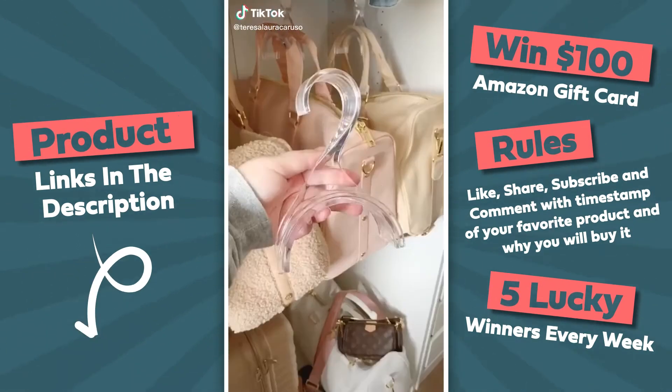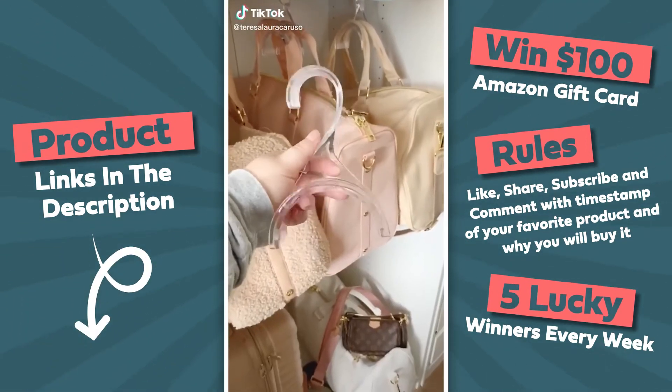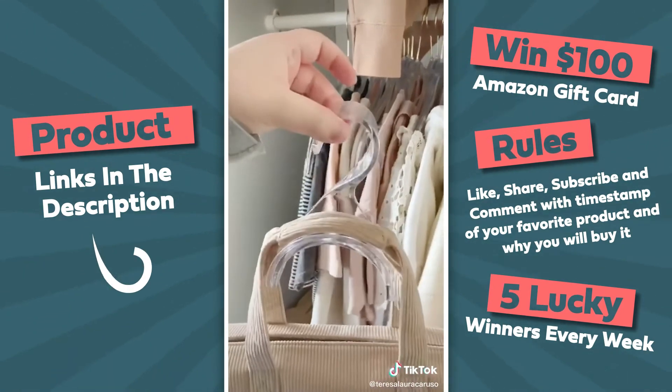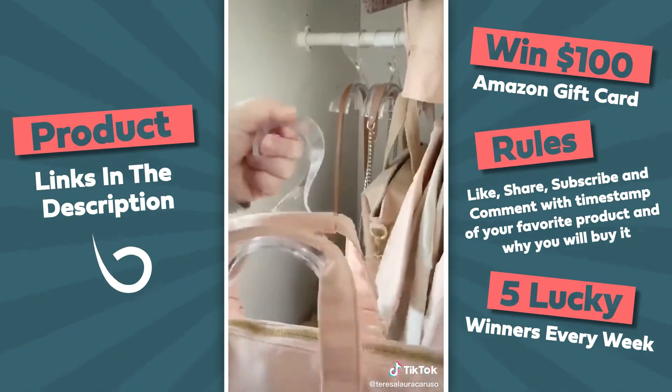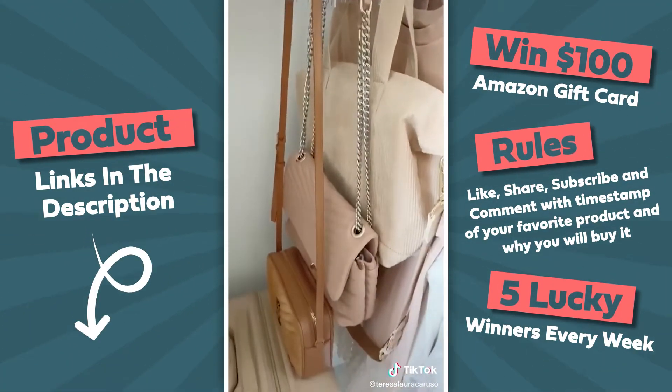I found a game-changing product for storing and organizing your bags and purses. These special purse hangers have an arch on them to fit the straps of any bag, and because they're pretty wide you can use them to store all different types of bags — from tote bags to crossbodies and even duffel bags. You can even use one for multiple bags if the straps are thin.